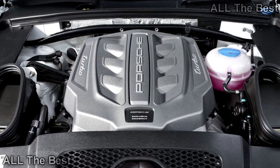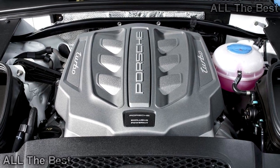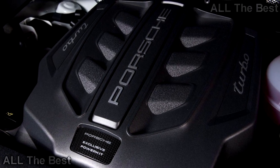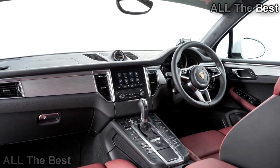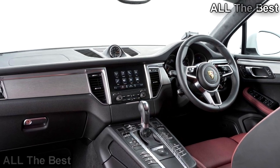For customers who want a more aggressive look without the performance upgrade, Porsche also introduced the Turbo Exterior Package for the Macan Turbo. It adds gloss black 21-inch wheels similar to those on the 911 Turbo and Adaptive LED headlights. Inside, there are Alcantara accents, carbon trim, and illuminated door sill guards.